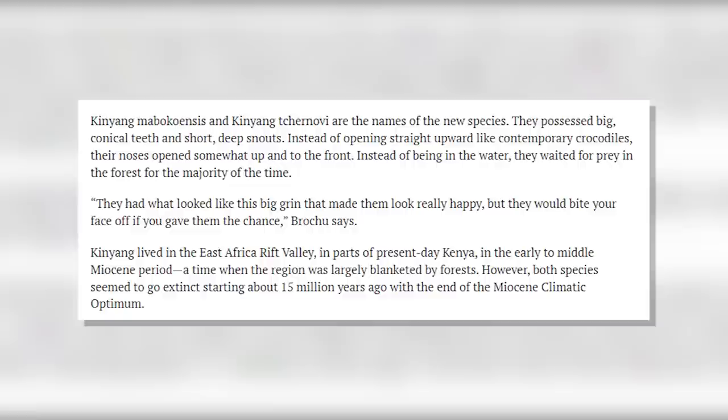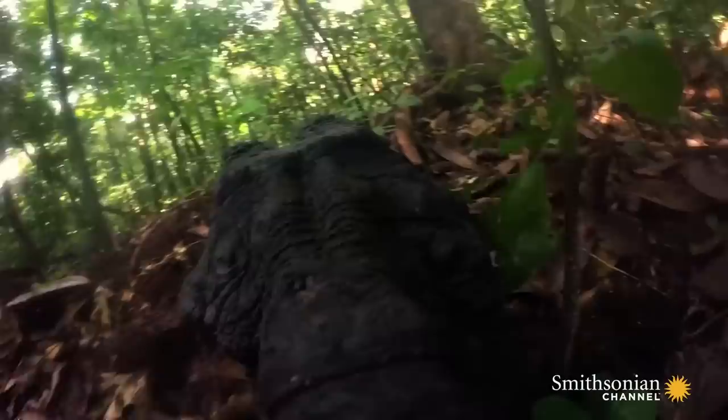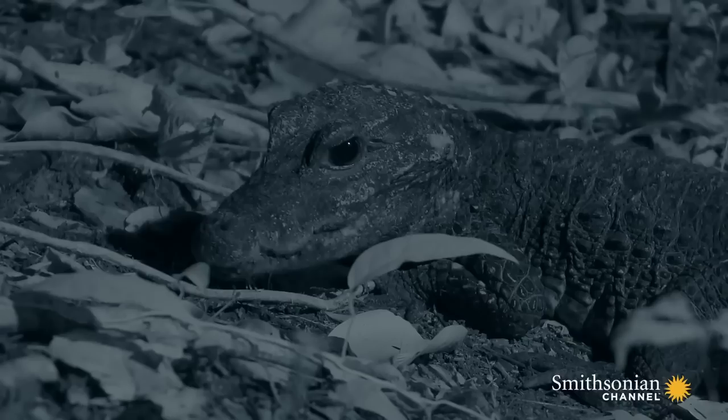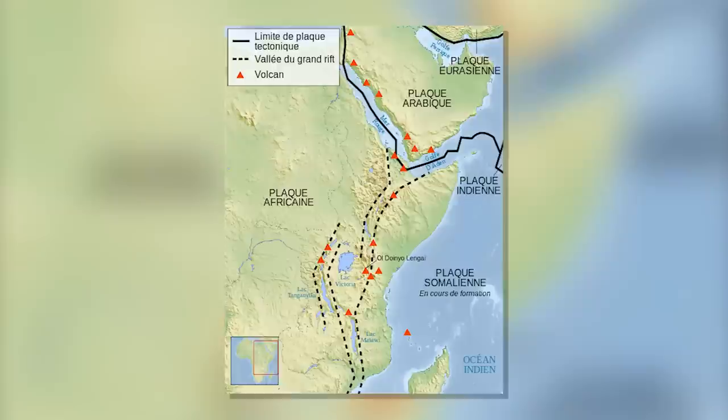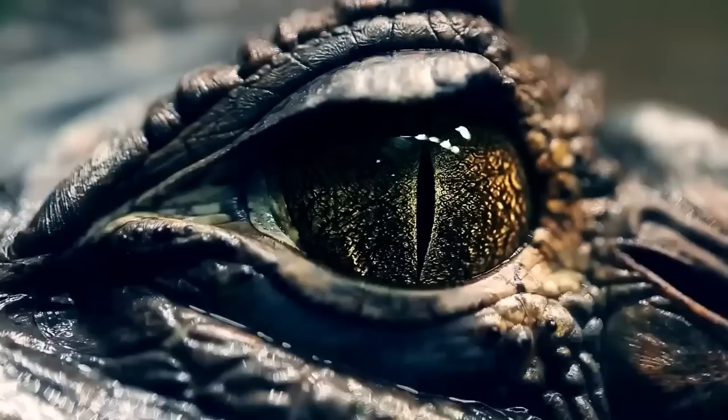The new species are Kinyang mabokoensis and Kinyang tchernovi. They had large conical teeth and short, deep snouts. Instead of opening straight up like modern crocodiles, their noses opened slightly up into the front. For the most part, they waited for prey in the forest rather than in the water. They had what looked like a big grin, says Brochu, but they would bite your face off if given the chance. Kinyang lived in the East Africa Rift Valley, in regions of present-day Kenya, in the early to middle Miocene period, when the region was mostly enveloped by trees.